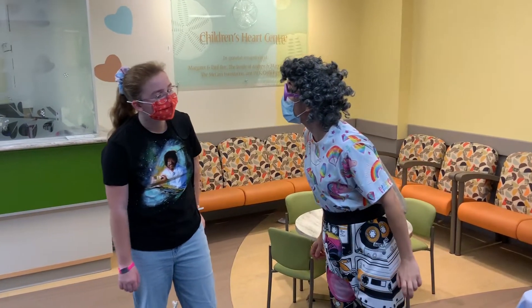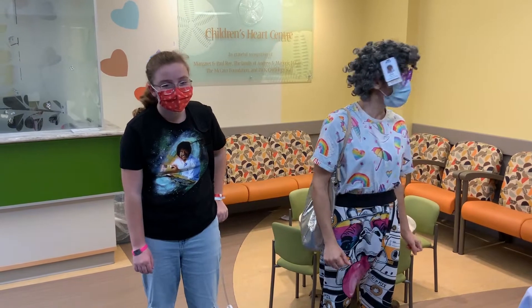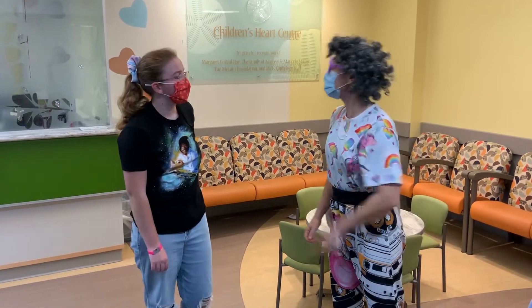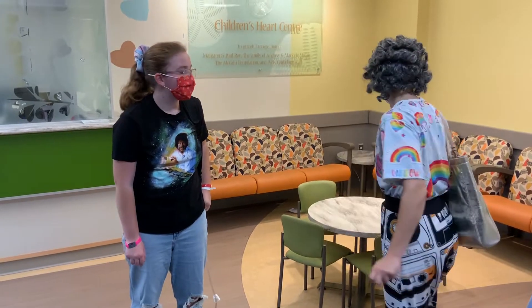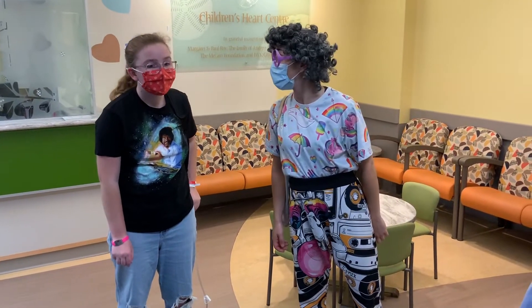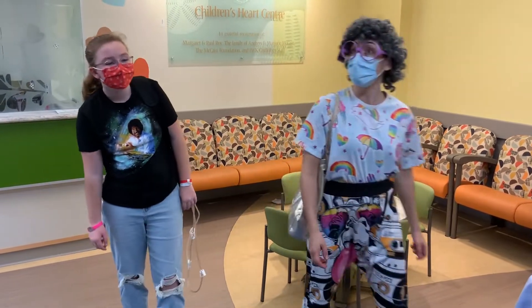What? Where are we? This is the waiting room when you come in. Oh, the waiting room? Oh, the heart center. I see. And then they just call your name? Yes. I really like the art.